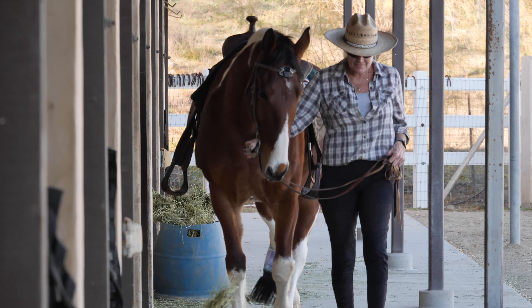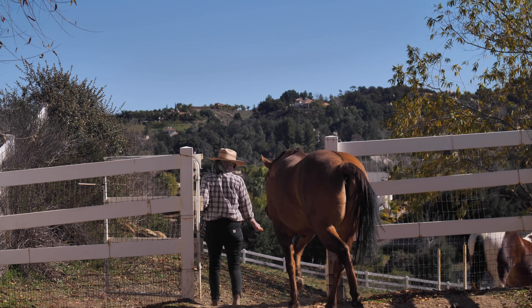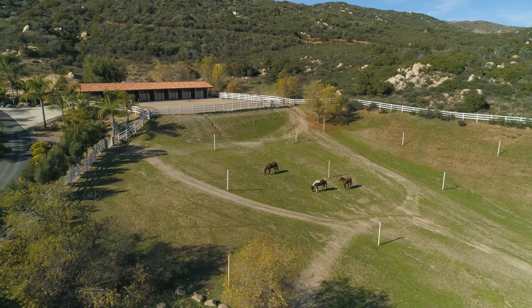An equestrian's dream, the home features a nine-stall stable, has plenty of acreage for horses to roam free, and is connected to multiple riding trails from the property.